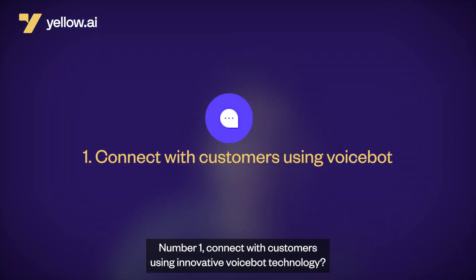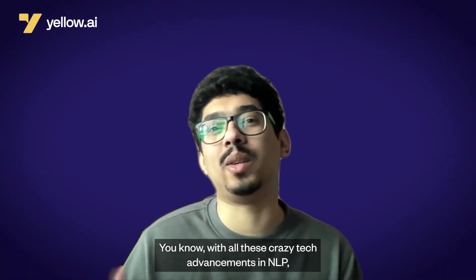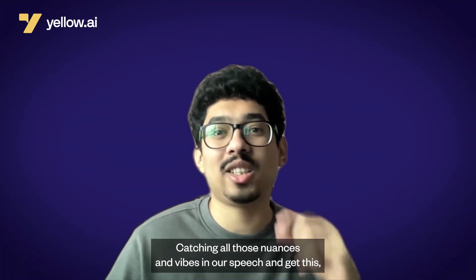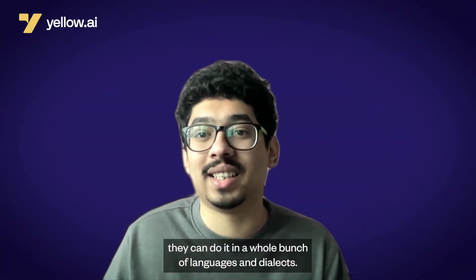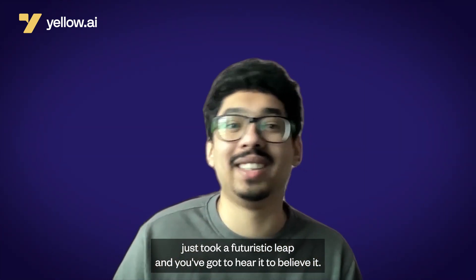Number one: connect with customers using innovative VoiceBot technology. With advancements in NLP, we're now at a point where VoiceBots can actually chat with us like our friends do, catching all those nuances and vibes in our speech. And they can do it in a whole bunch of languages and dialects. It's like language just took a futuristic leap, and you've got to hear it to believe it.